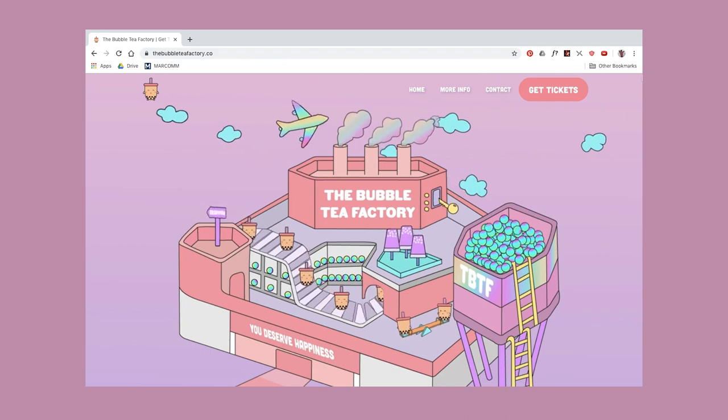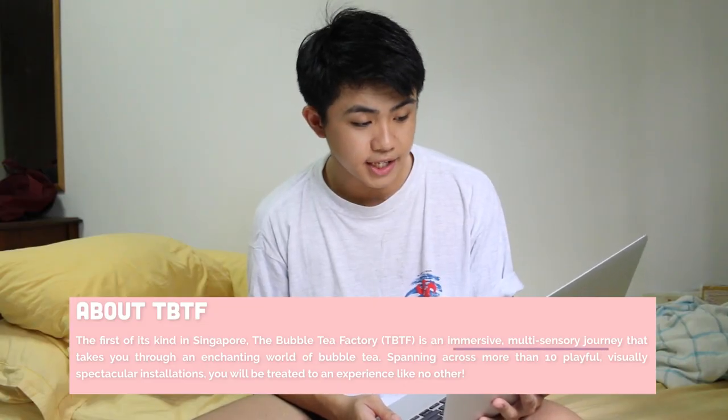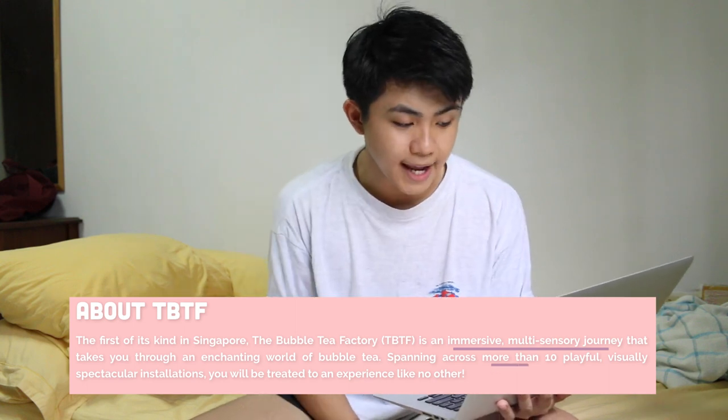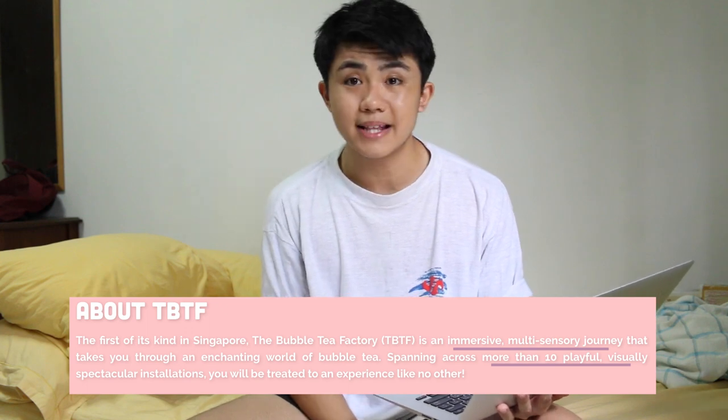Hello everyone and welcome to a new video. This video is going to be all about the bubble tea factory. What exactly is the bubble tea factory? The first of its kind in Singapore, the bubble tea factory is an immersive multi-sensory journey that takes you through an enchanting world of bubble tea, spanning across more than 10 playful, visually spectacular installations. TLDR: it's just a bubble tea related place that people go to take cute Instagram photos.